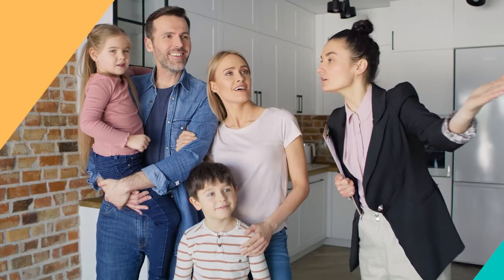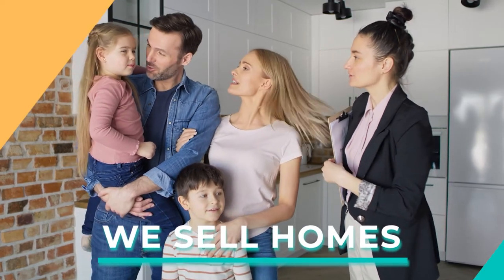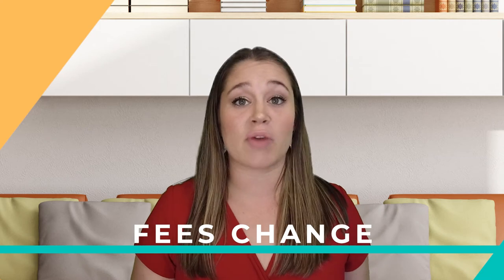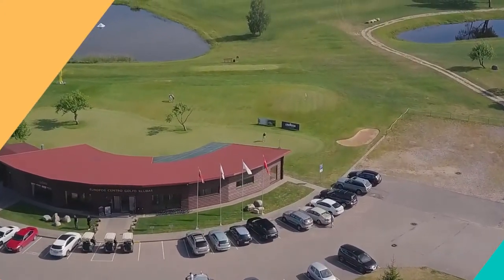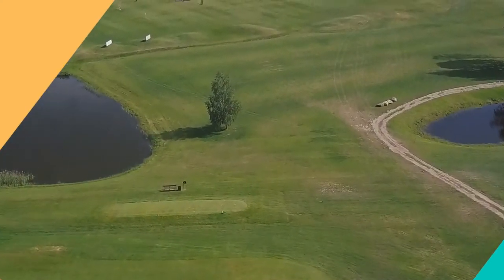I always like to say that as a real estate agent, we sell homes — we do not sell memberships. As much as I may know at the membership level, things can change and fees change. I want to connect you with each membership director to make sure all your questions are answered. You can take tours of the golf facilities and the course, and we can set up all of those appointments so you make the right decision for your community.